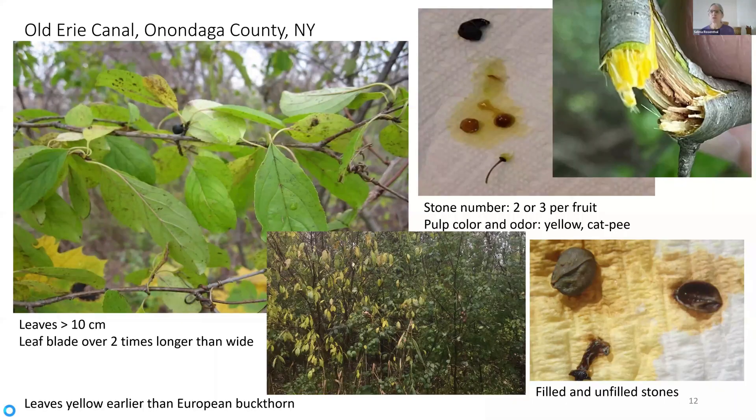So now you can see my mystery bush, and why this jumped out at me as being not European buckthorn. There are a number of characters here that are different, which is why I thought if I go to some of the other plant floras, I should be able to make some headway into figuring out what it is.